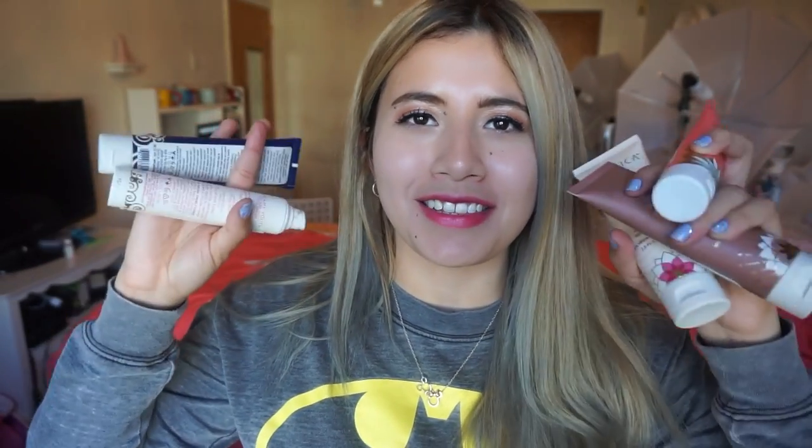Those are my thoughts on these Pacifica products. I do enjoy the brand a lot — I like their makeup, their skincare, the way it smells, and the message behind what they stand for. I'm a little stingy so I'd catch these on sale at Ulta and pick them up. Let me know if you have any Pacifica products you really like because I want to give this brand more love. I will finish up the scrubs even though I'm using my Clarisonic. Thank you so much for watching — I'll see you next time. Bye!